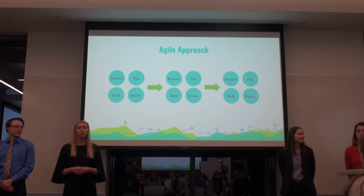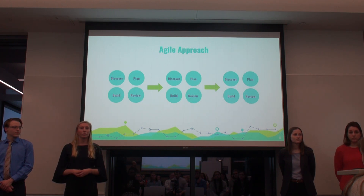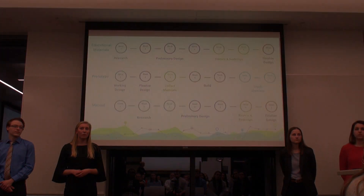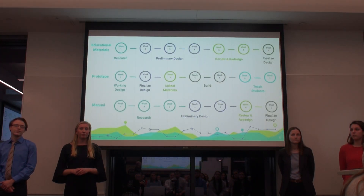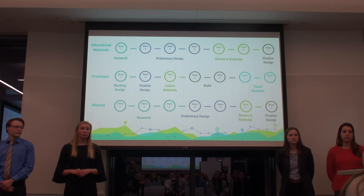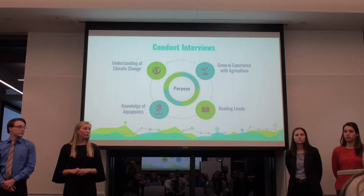In order to best implement the iterative design, we are taking an agile approach. This will allow us to continuously develop and work through the iterative design multiple times. As you can see in this overview, there is overlap between each of our deliverables and our working schedule in order to continue our research and collecting data to implement within each deliverable.